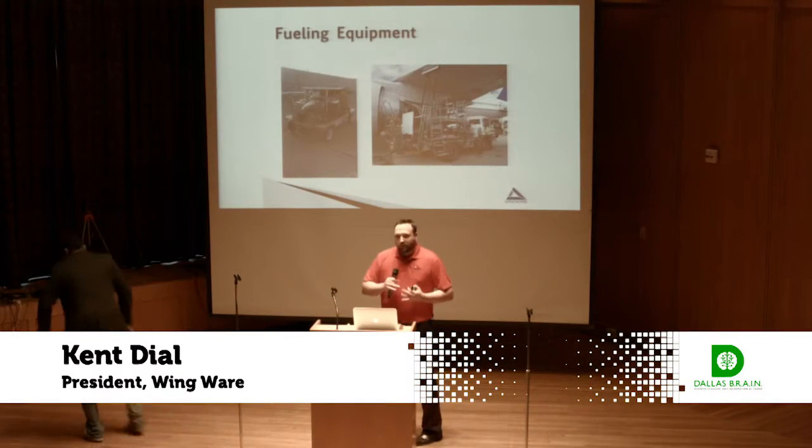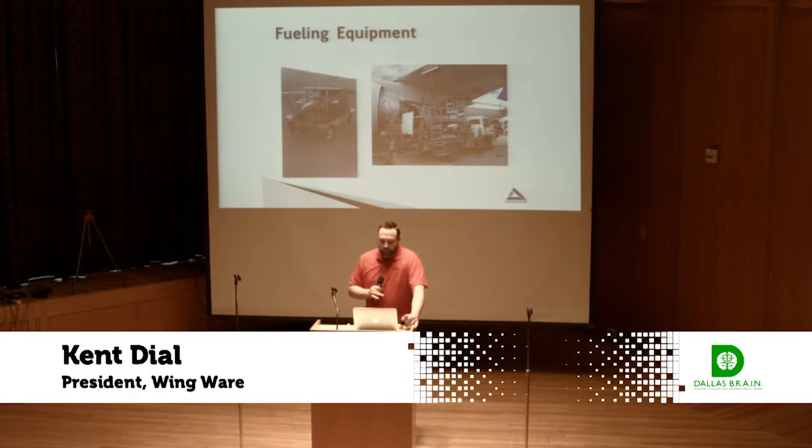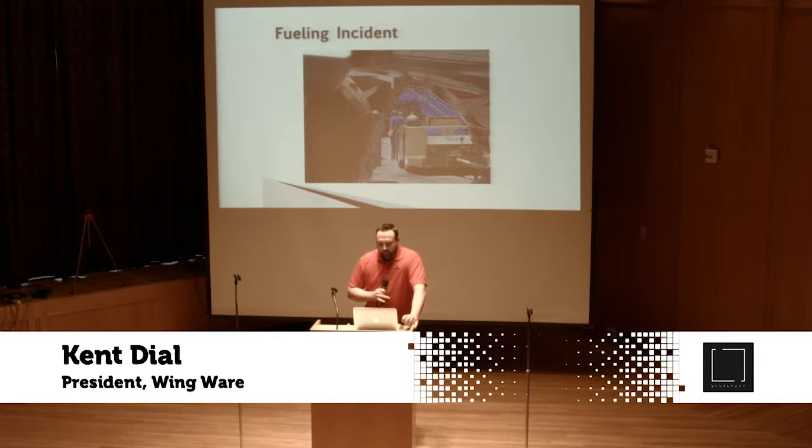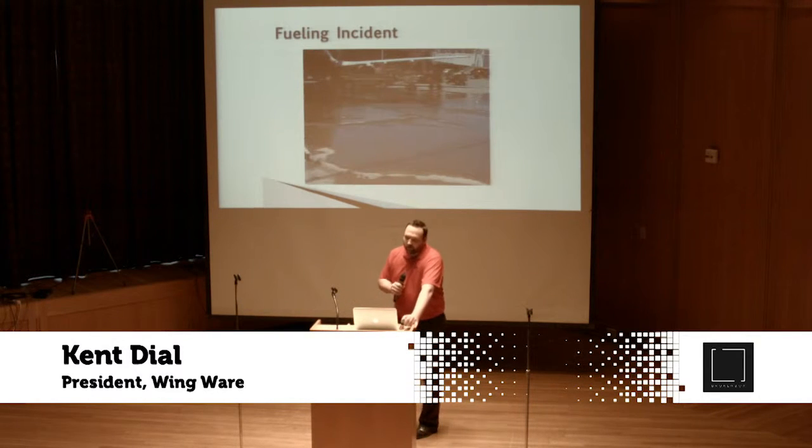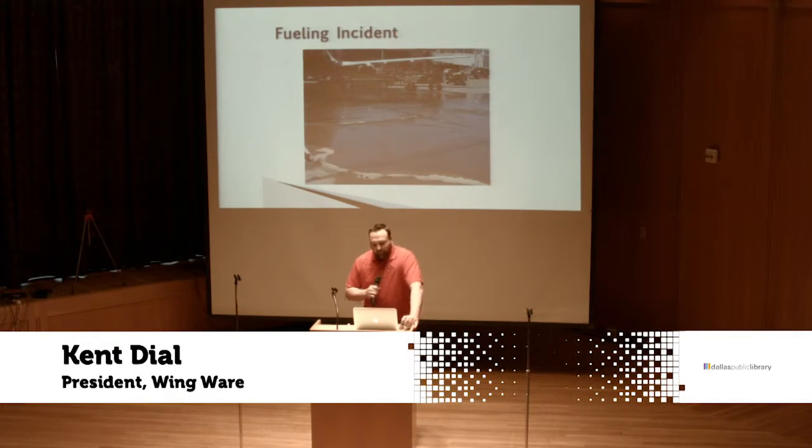This equipment is complex. It has high volumes, high velocities, and high pressures going through it. If you don't service and inspect it properly, you'll get an incident — like this one where an aircraft was being fueled and aircraft damage occurred because velocities were too high and pressures were too high, causing an enormous fuel spill. Not good stuff.